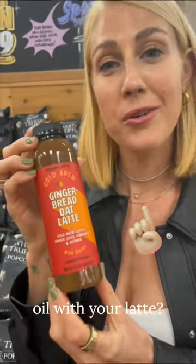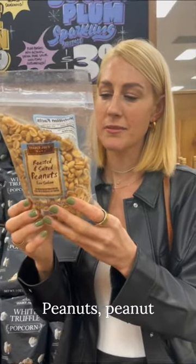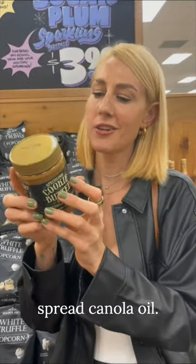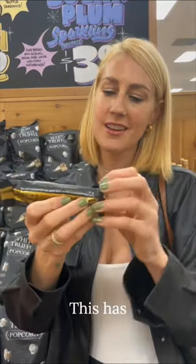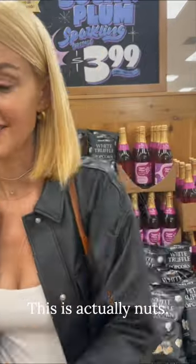Would you love some sunflower oil with your latte? Peanuts — peanut oil and/or sunflower seed oil. Cookie butter spread: canola oil. This looks like a nice protein bar, right? This has sunflower oil in it. This is actually nuts.